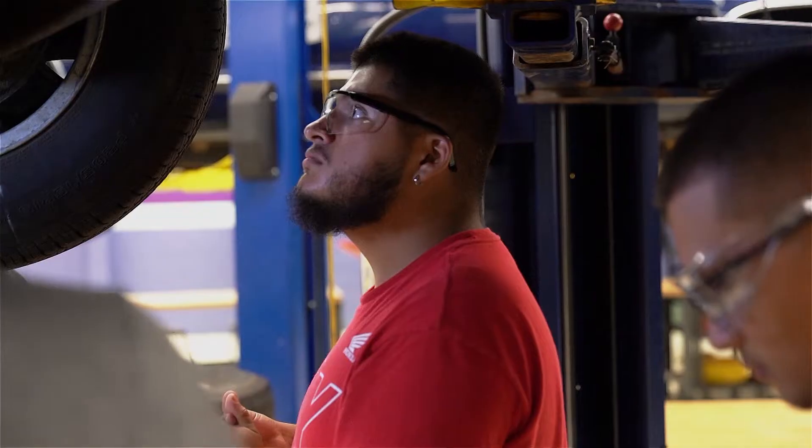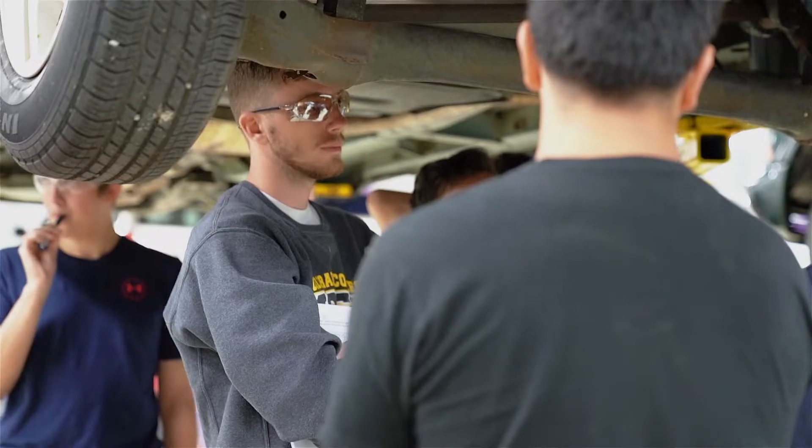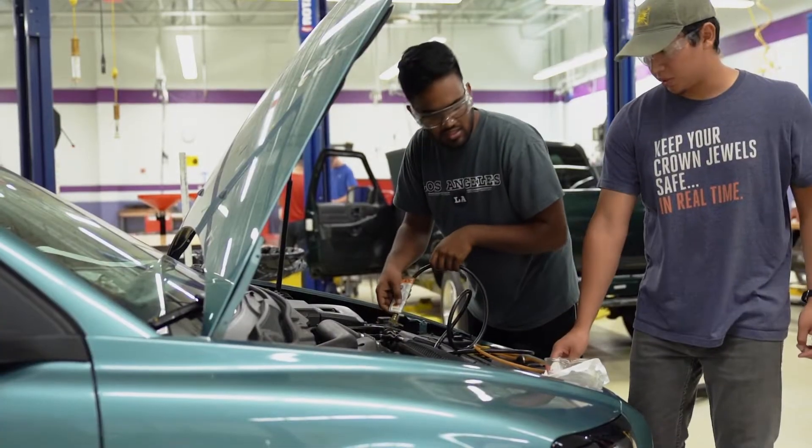Every employer is looking for an employee who is reliable, comes ready and prepared. A lot of our students are coming with an interest in cars but don't come with the rudimentary hand skills.